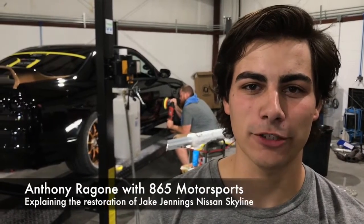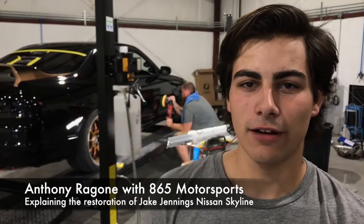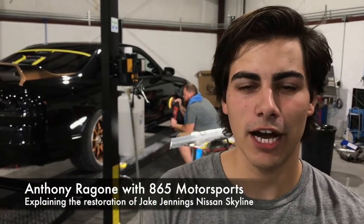My name is Anthony Ragone. I'm here at 865 Motorsports and Body Works. A few of you may know this car and recognize it behind me.